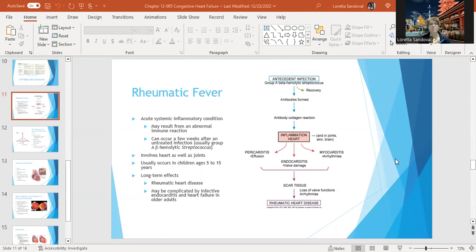Rheumatic fever is included in heart disease because rheumatic fever is the start, and rheumatic heart disease can develop as a long-term effect. Rheumatic fever starts with an acute systemic inflammatory reaction, and they think it results from an abnormal immune reaction to a streptococcal infection. A lot of kids between ages five to 15 get a strep infection and have this abnormal immune reaction.